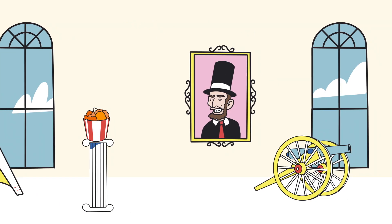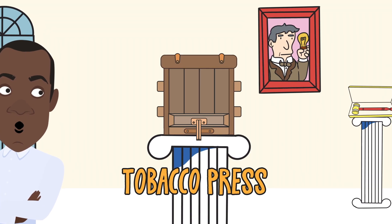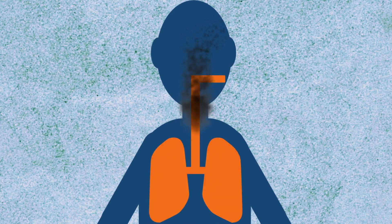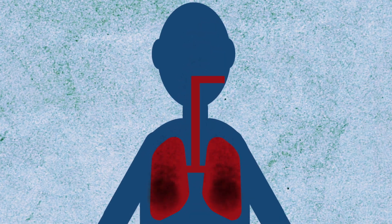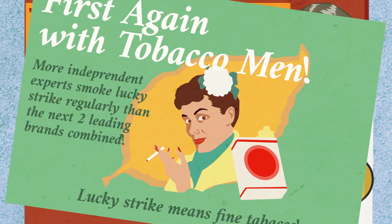Welcome to the Museum of Artifacts that Made America, and the story of an invention that set fire to an American industry. Today, we all know the dangers of smoking tobacco, but for centuries, Americans used it as a cure-all to soothe aches and pains.